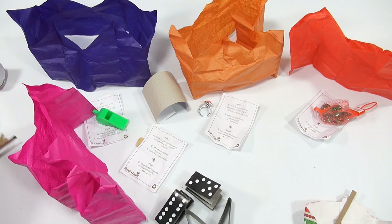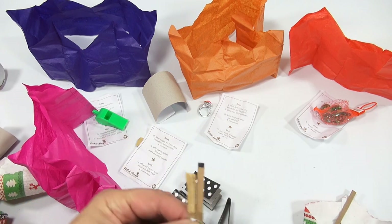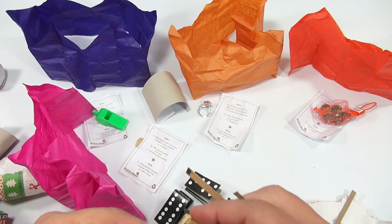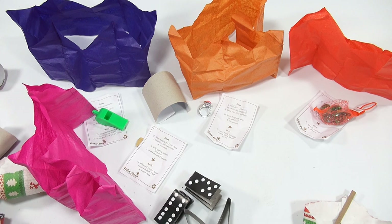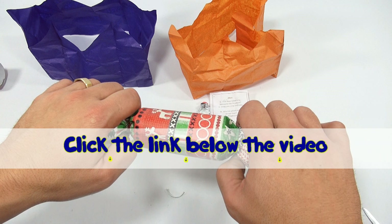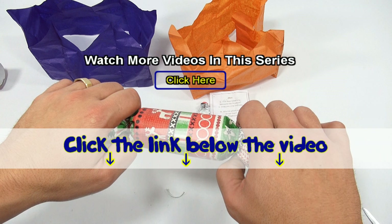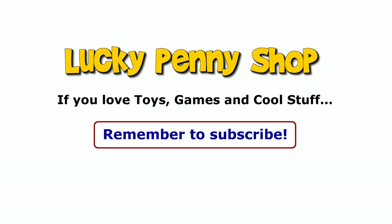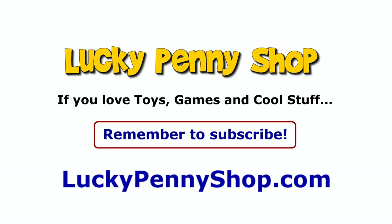So out of everything we got, we got a whistle, a ring, a set of marbles, some domino pieces, and some jokes. Now I understand how it works — when you pull it, it makes that connection for the little pop. That's our first attempt at holiday crackers. Thanks for watching! If you like this kind of stuff, check the description or search our channel. Click the link below to find this item, and always remember: if you see a lucky penny, pick it up. Bye!